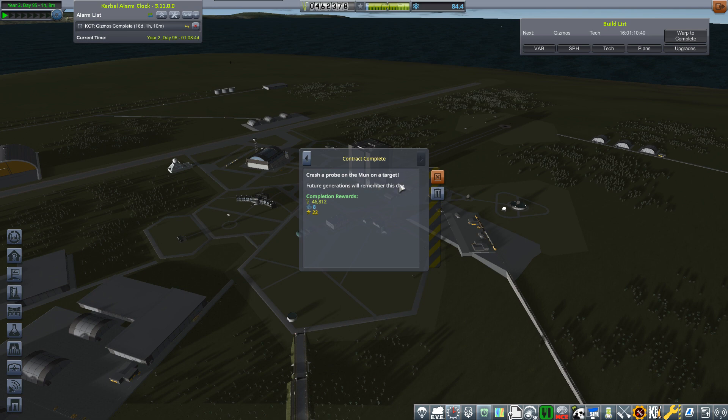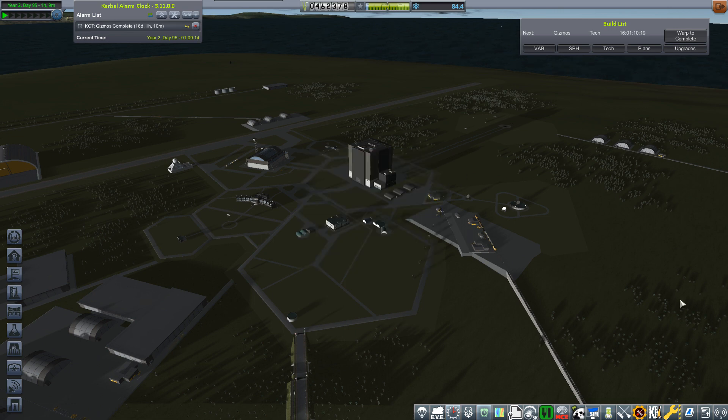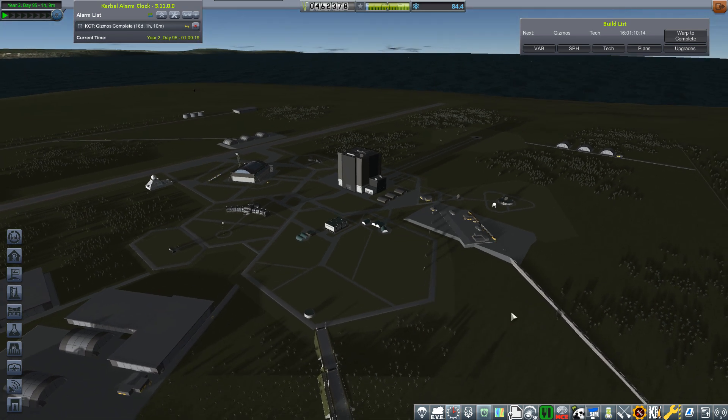Contract completed - 'Crash a probe on the moon on a target.' Future animations will remember this day. Completion rewards: 46,000 cash, eight science, 22 reputation. We also triggered the world's first - 'Initiated the first flyby of the sun' - 22,000 funds, one science, two reputation. That may have been from this probe or the previous flyby mission probe - coincidentally completed at the same time.